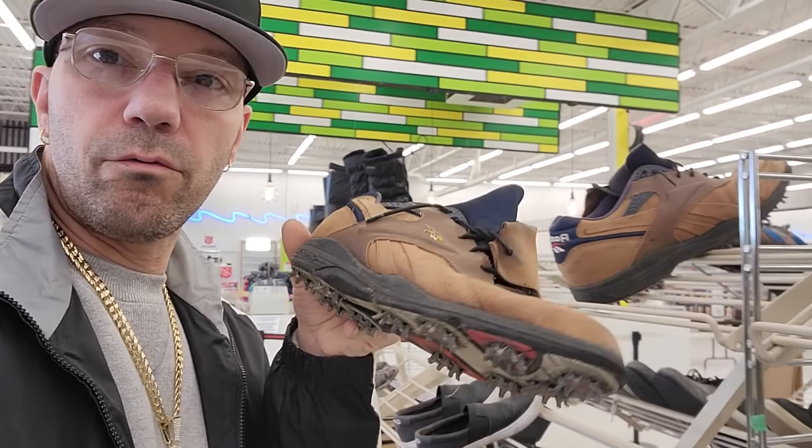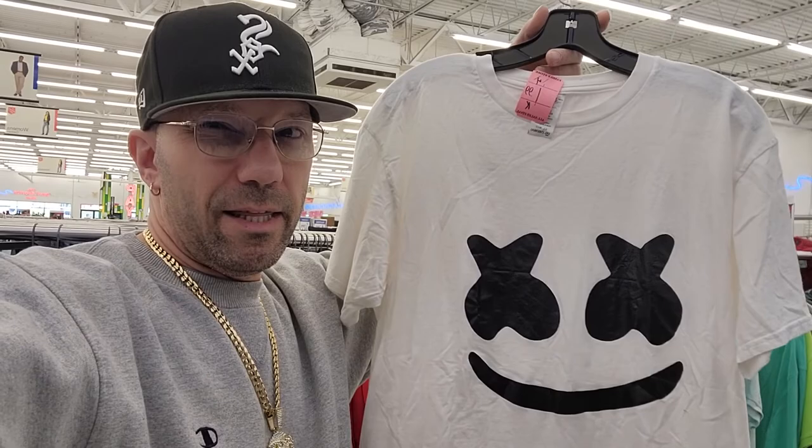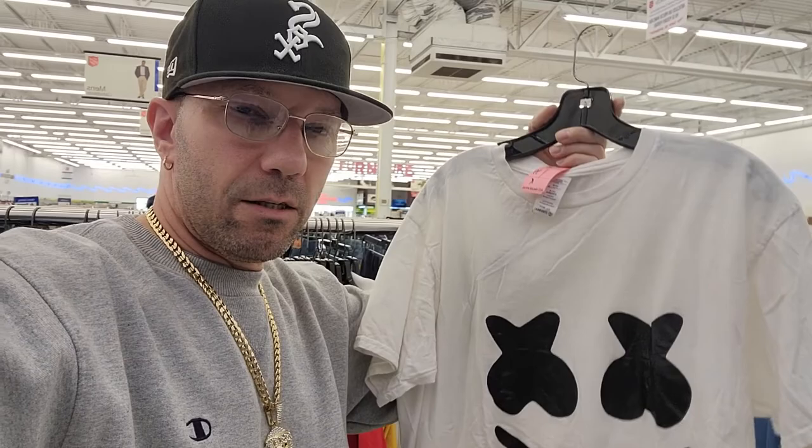Old Reebok cleats — if they were in better condition, I mean who would really want these? I think they're vintage. Unfortunately I didn't find anything yet. I'm gonna get this for my son — I think this is Marshmello. He's like a DJ, does tech music and stuff. He also does like beats for people.